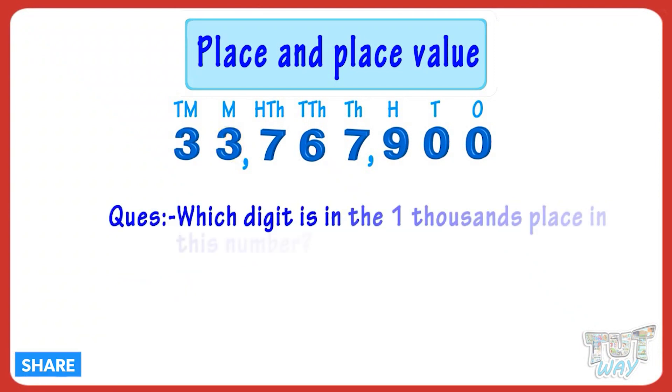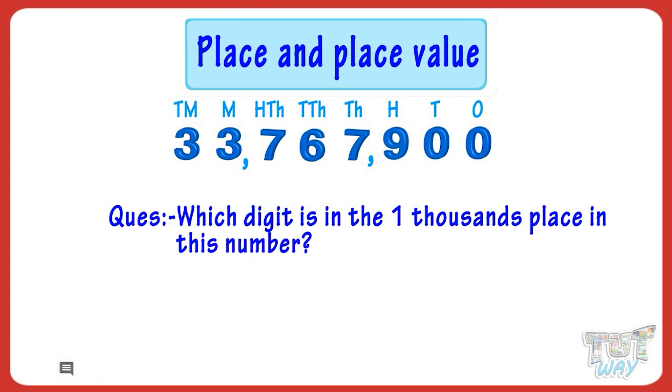Which digit is in the 1,000s place in this number? 7 is there in the 1,000s place in the number.